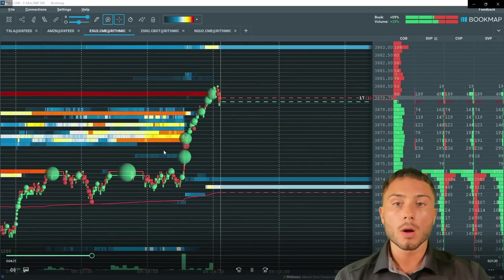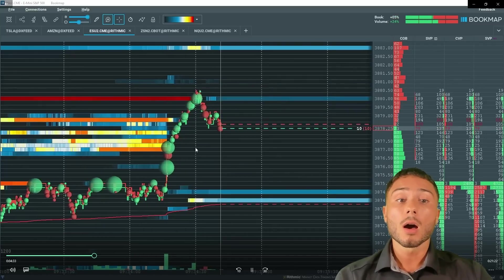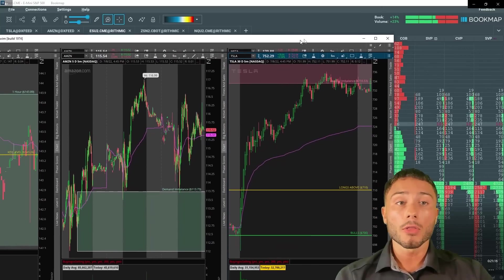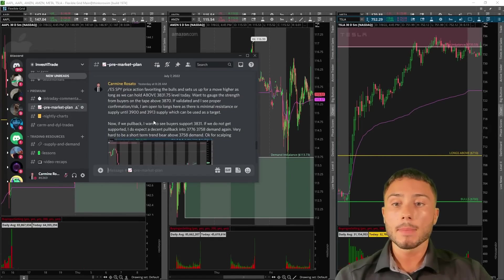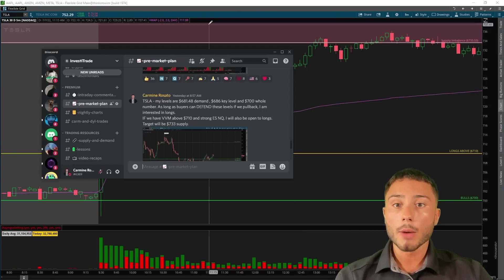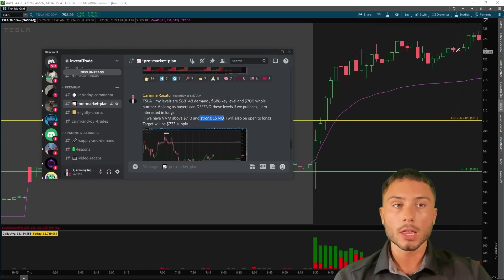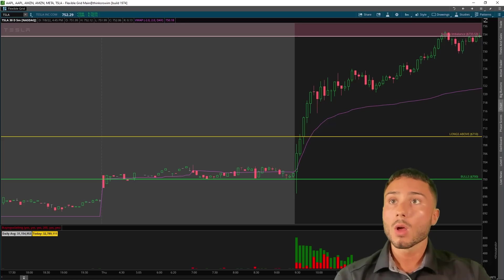Once I saw this very strong buying after that break, I was very confident we were going to continue moving higher. Now above 3870 and 3875, strong buyers factored into the market. On top of all this — the cherry on the cake — I was watching market leading equities, and this gave me my final confirmation. I was watching Tesla at the $700 whole mark. As long as we could get above 710 with the market strong, I'm open to longs. The target was the 733 supply zone, which hit perfectly end of day.